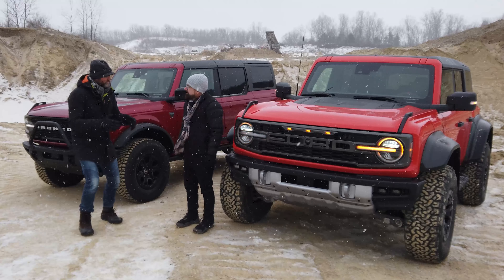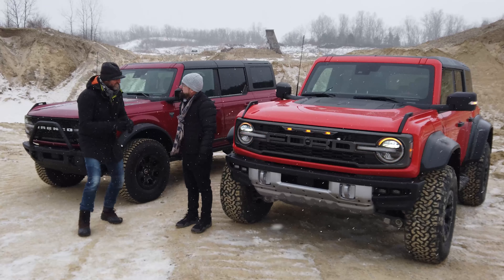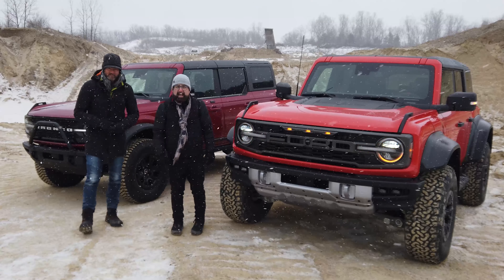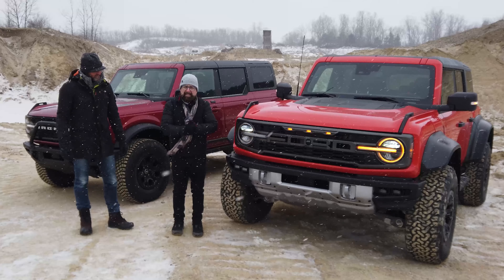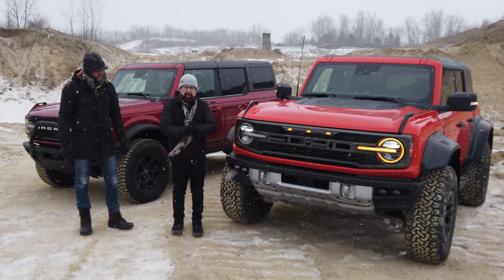We have been invited out here to a secret location in Detroit, Michigan. It is a brisk 17 degrees today to take a look at one of Ford's hottest new vehicles — the premiere of the brand new Ford Bronco Raptor. We get to look at it for the first time, inside and out, but driving will have to wait for a few months.